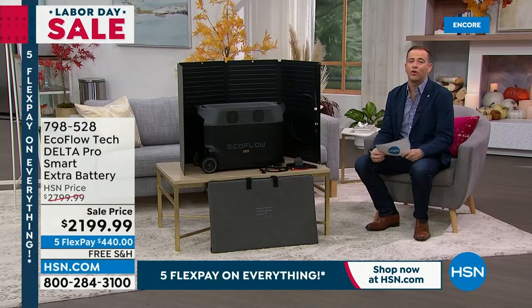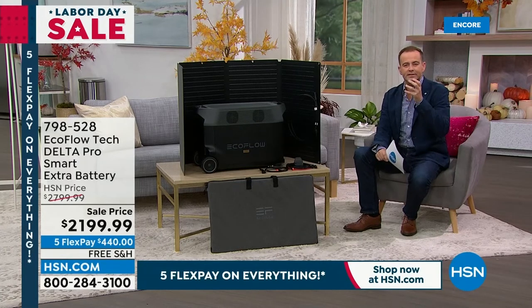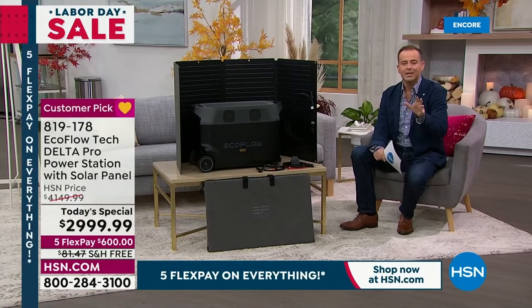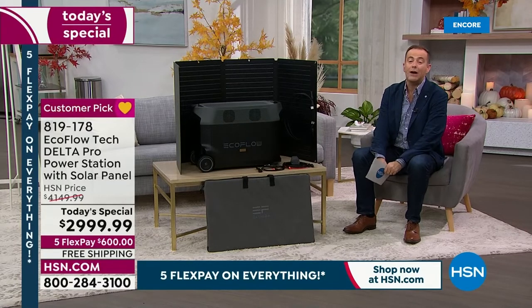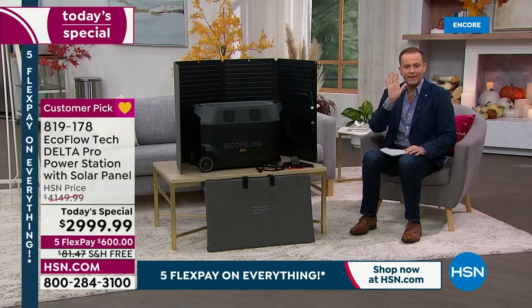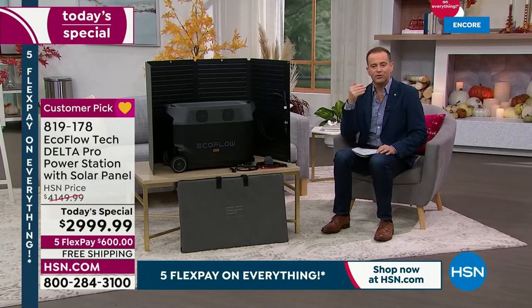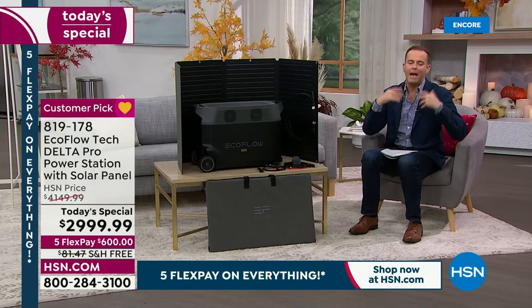We want to make sure this is affordable. FlexPay is the HSN advantage — similar to layaway but in reverse: you pay a fraction and we instantly give it to you. We spread the total over five easy payments, bringing it down to $600 today — no extra fees, penalties, or interest at all. If you have an HSN, QVC, or Zulily credit card, you get VIP financing over 18 months at around $160 a month. You can also apply for a card and save $40 off this purchase.